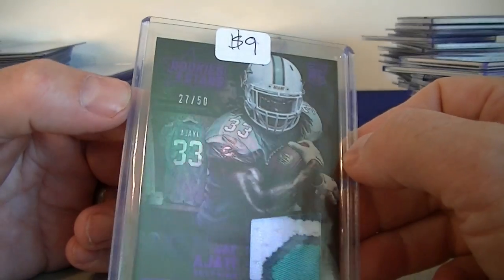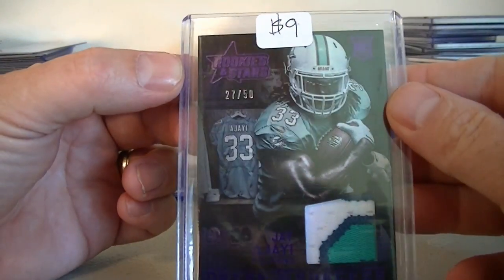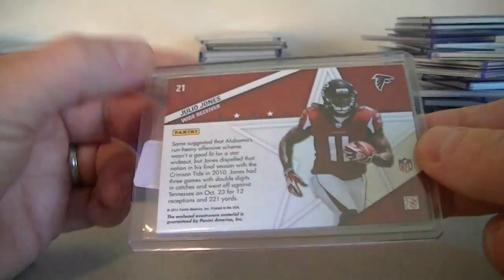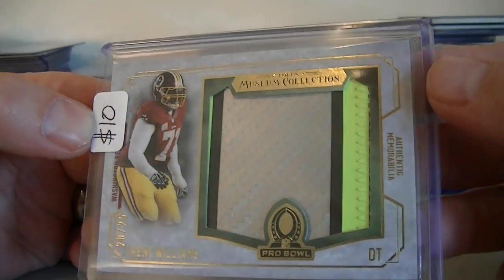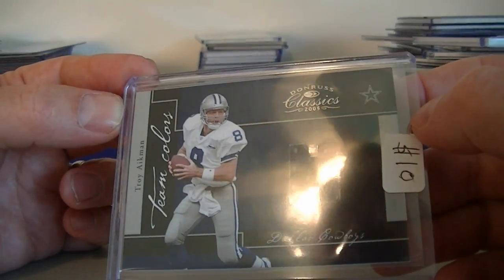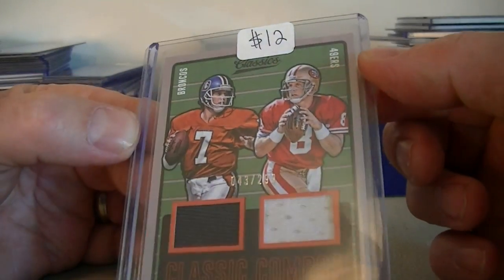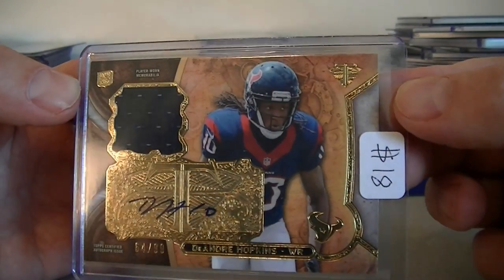Then we got a card numbered to 50 from Rookies and Stars Dress for Success, $9.00. Got a Julio Jones rookie jersey card from Absolute, $10.00. I got a museum Pro Bowl patch of Trent Williams numbered to 25 — that neon green, pretty cool. We got the Troy Aikman jersey. Got a Donald Driver 2005 Classics with an H there, numbered to 99, $10.00. We got L.A. and Steve Young dual jerseys from Classics numbered 299, that's $12.00. And finally, we got a DeAndre Hopkins rookie jersey autograph numbered to 99 out of Triple Threads, that's $18.00.